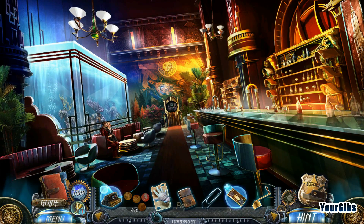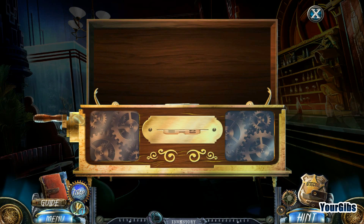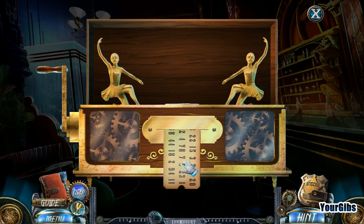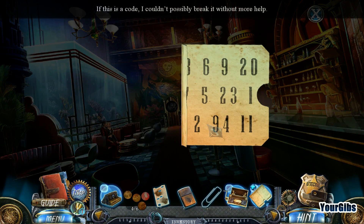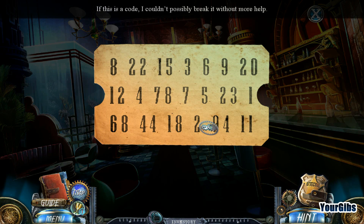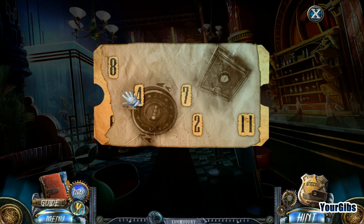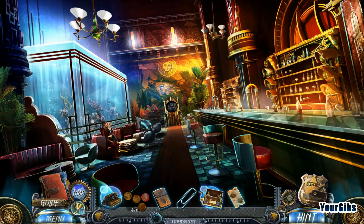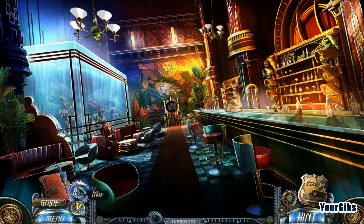What do we have there? A music box handle. Let's see what's inside this thing - ballerinas, and some numbers. Some sort of secret code. If this is a code I couldn't possibly break it without more help. 847211 - that's the safe combination. So we need to find a safe.